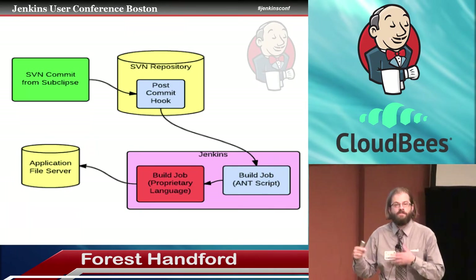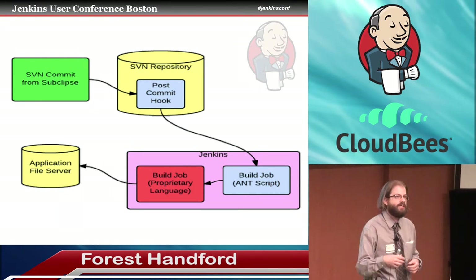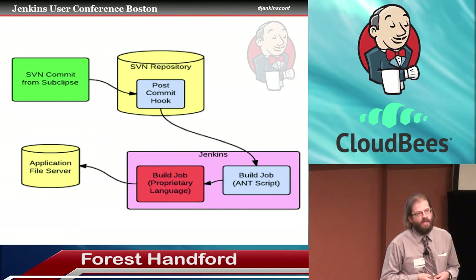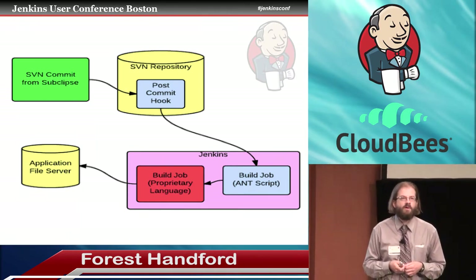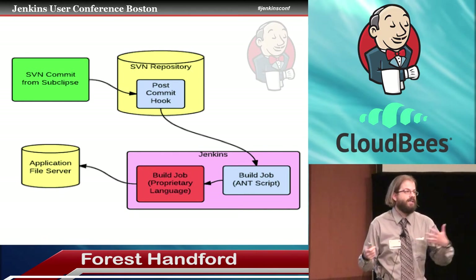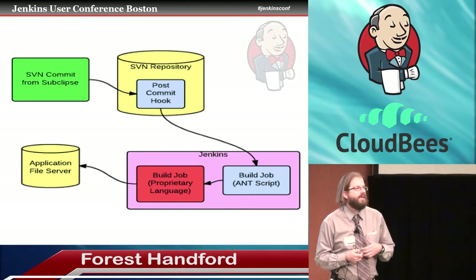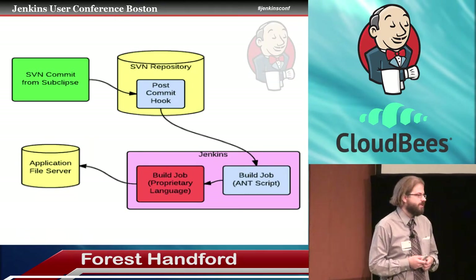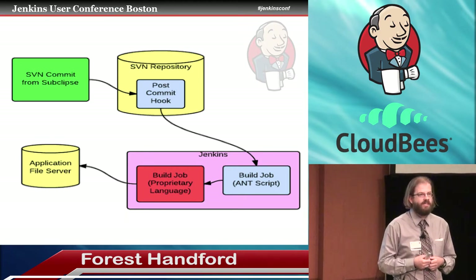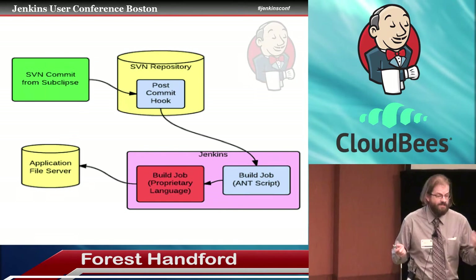But if the code passed that formatting check, then we would copy the code to the running server and translate it from source code to object code — it's an interpreted language. And if there were any translation errors, we'd fail the build, but what was on the running server would be messed up. A failed build message would go to the developer, and hopefully the developer would quickly revert their code or fix the bug.